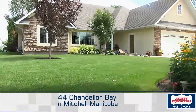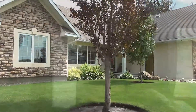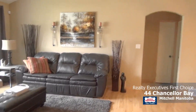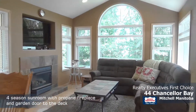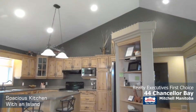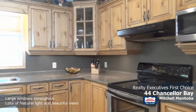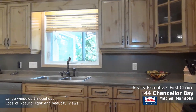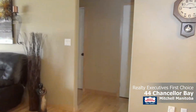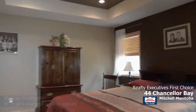Welcome to 44 Chancellor. The large master bedroom boasts a large walk-in closet, en suite, and tall tray ceiling.